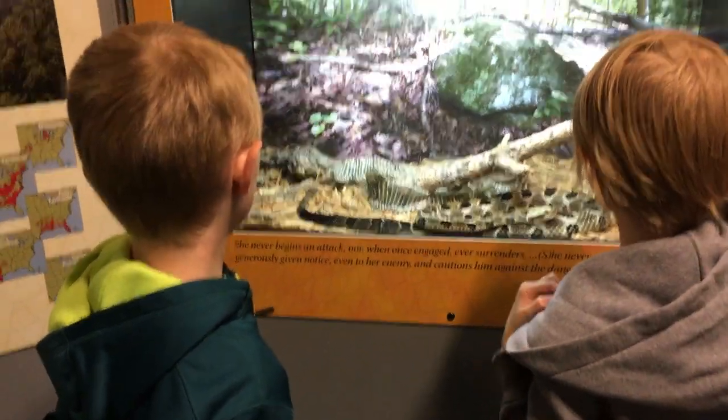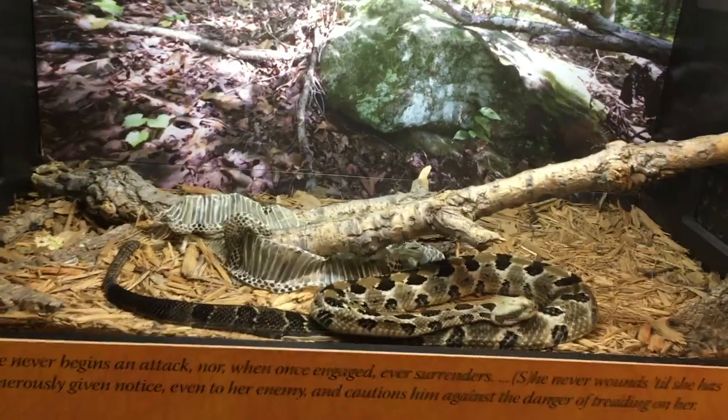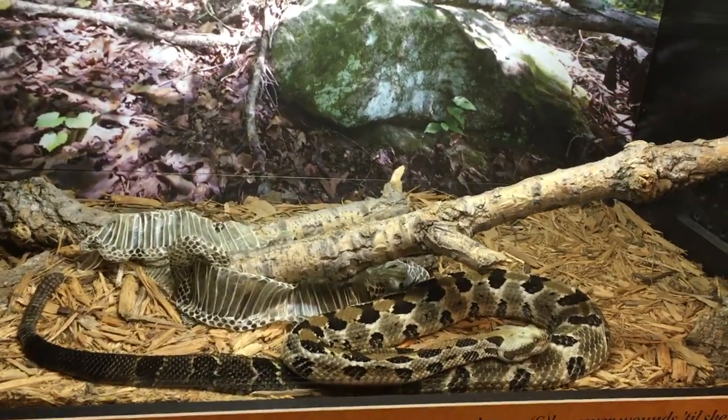After all of the animatronic giant insects, we saw a bunch of real rattlesnakes.